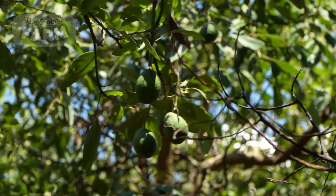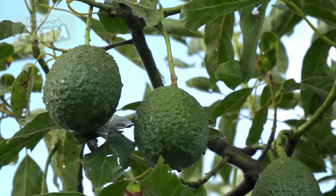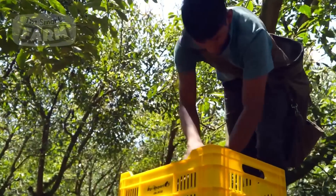Avocado farms are typically established in regions with favorable climates, such as California, Mexico, and parts of South America. Selecting the right location ensures optimal growing conditions.